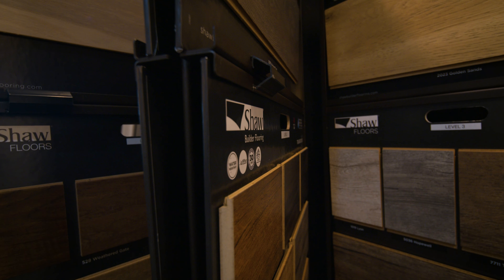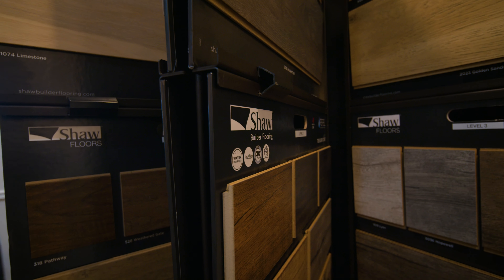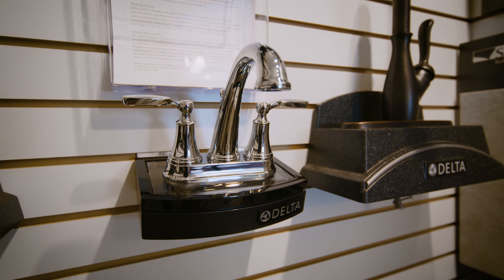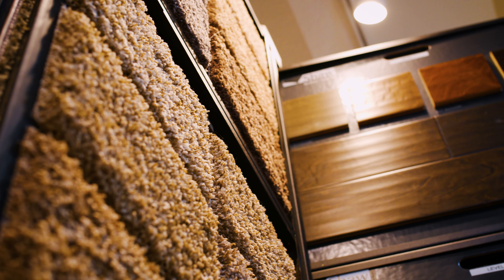They had a girl in the office at the time that was great at helping me put the house together as far as color scheme, cabinets, flooring. I knew kind of what I wanted, but she showed me how to actually put the house together to make everything work throughout the whole house as a unit.